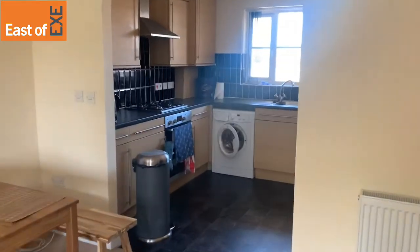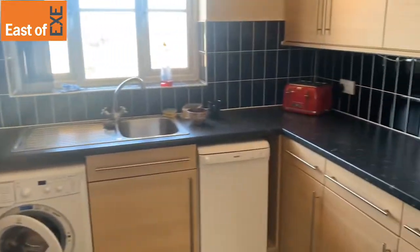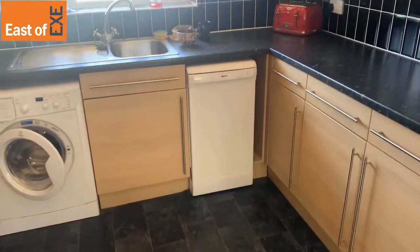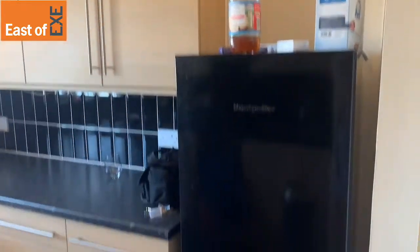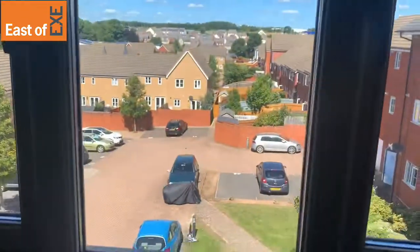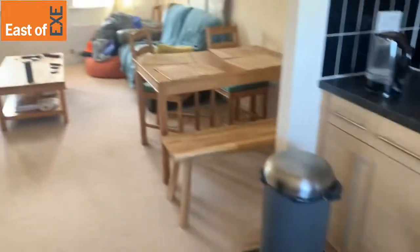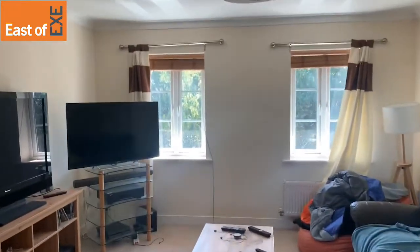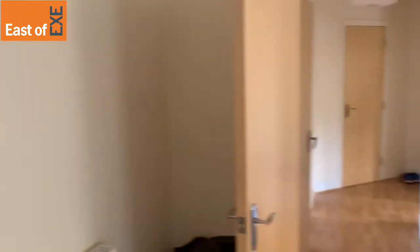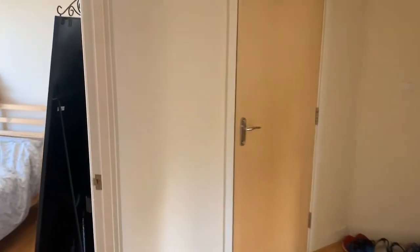The kitchen is a surprisingly large size with a gas hob and also space for a slimline dishwasher. Lovely modern units. If you have any questions or queries on this property, do feel free to contact us.